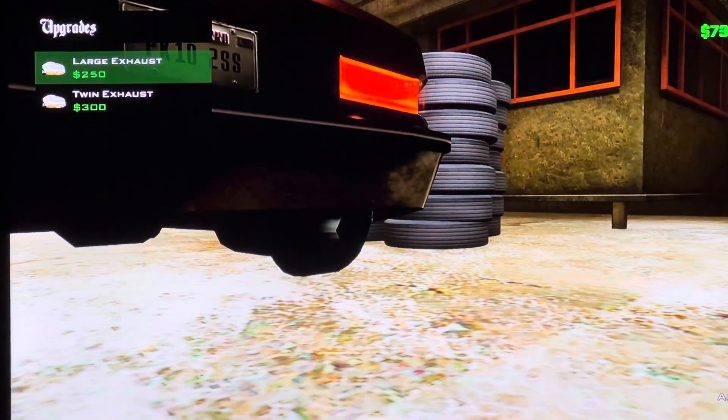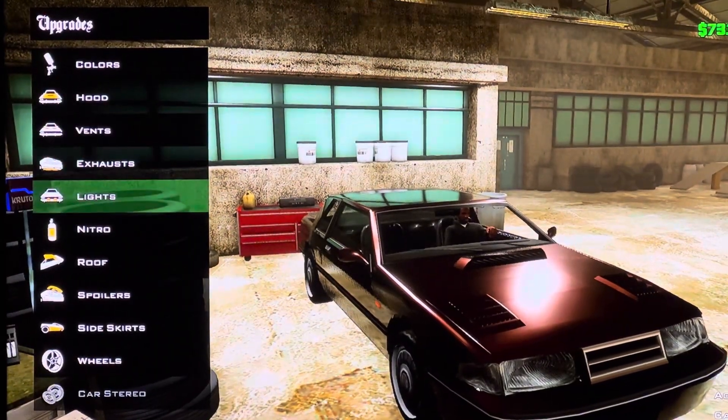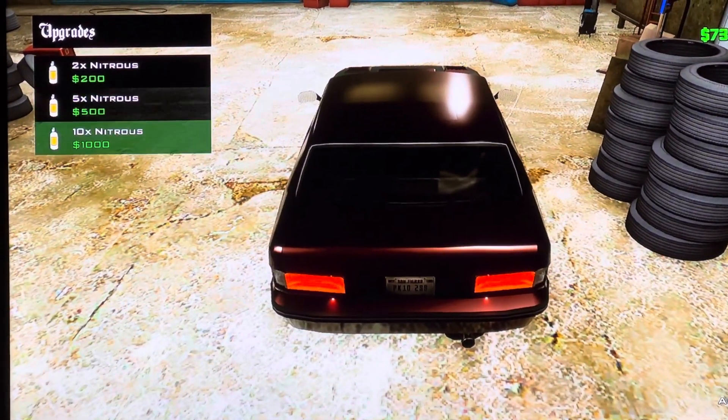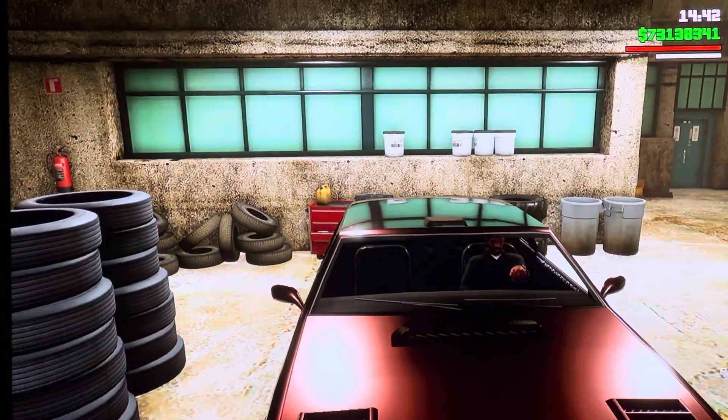We got exhausts: Large XRs and Clean XRs. We got lights: Warm Fog Lab. We got Nitro: 2X Nitrous, 4X Nitrous, 10X Nitrous. We got Wolf Scoop.